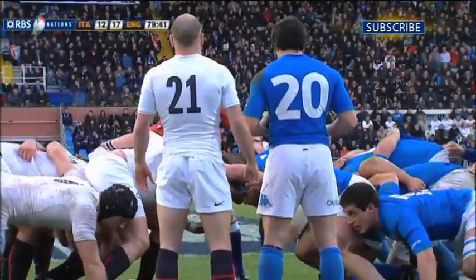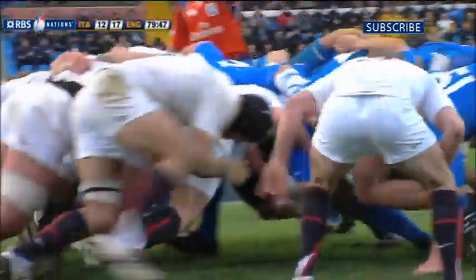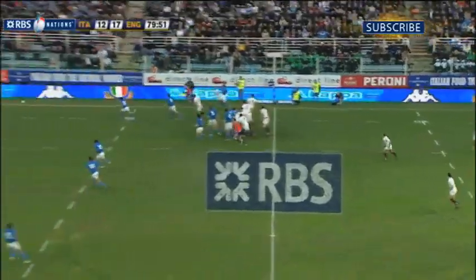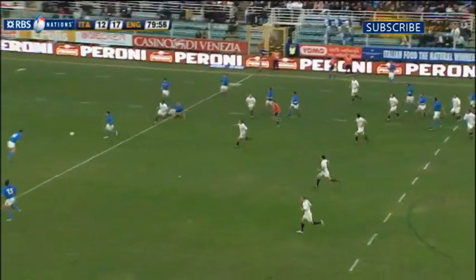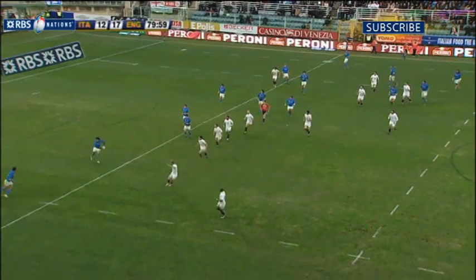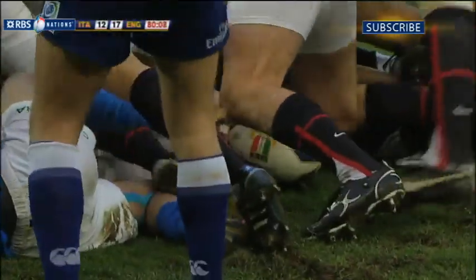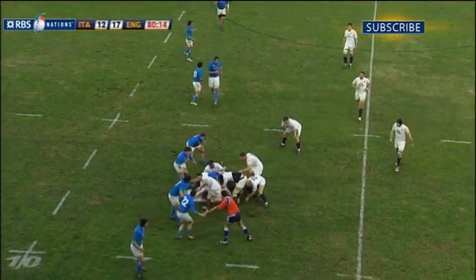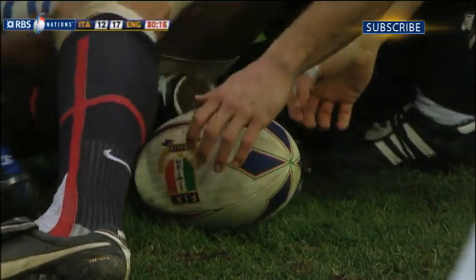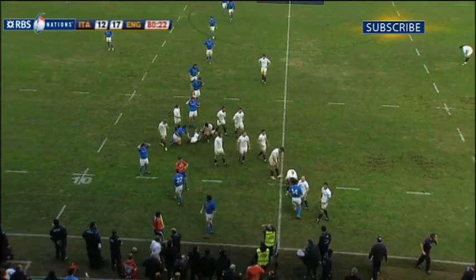Ever dependable. Into the last minute, the Italians with one last chance to try and save the match. It's gone against the head and Hodgson chips through, Bergamasco tidying up, chips it out — still a chance for the Italians. All the way across to Canale who chips through, but Monnier wraps it up. We're out of time and England have recycled the ball. Hodgson should kick it out — gives it to Armitage who does kick it out, and the referee blows for the end of the game.